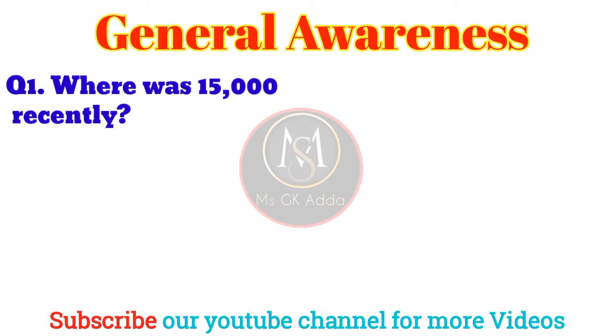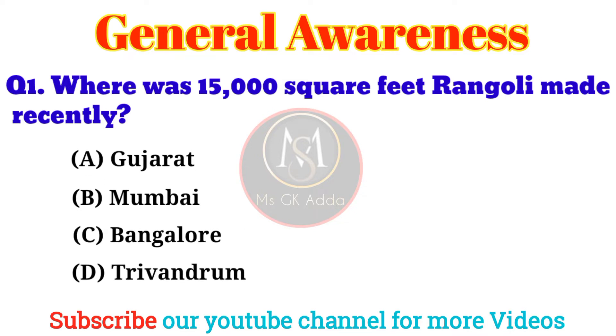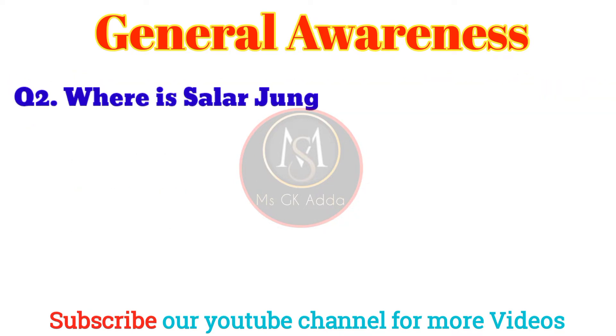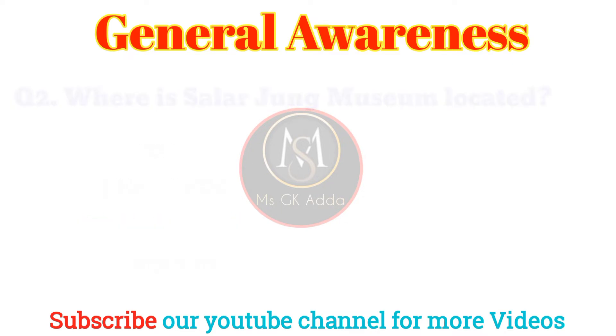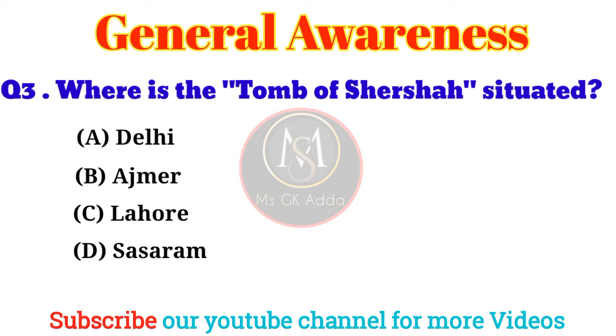Question 1: Where was the 15,000 square feet Rangoli made recently? Answer: Option B, Mumbai. Question 2: Where is the Salarjung Museum located? Answer: Option C, Hyderabad.